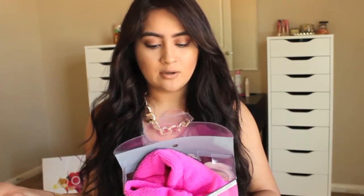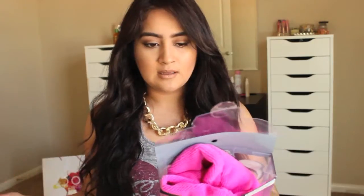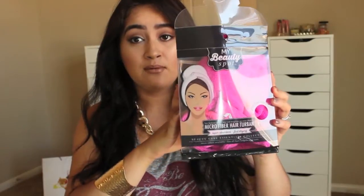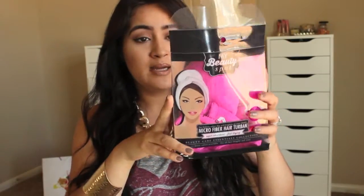The next thing I got was this Beauty Spot microfiber hair turban. I wanted to get this because after I shower my hair gets really wet and I usually put it up in a bun or do a braid before bed. I thought this was a great investment because I have really long hair and just needed it. It cost me $2.99 and it's in pink, so I just love it.